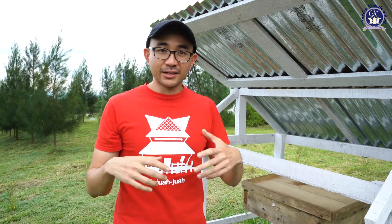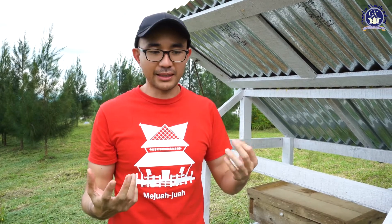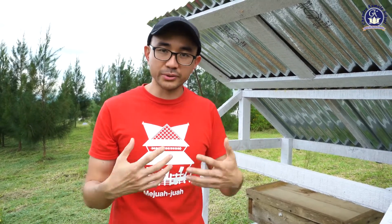My name is Felix, Felix Zulhendry. I'm an owner-operator of Kebun Madu FE. Today I'm going to explain to you about different types of bees and different types of products, but we're going to focus on what we actually produce here.